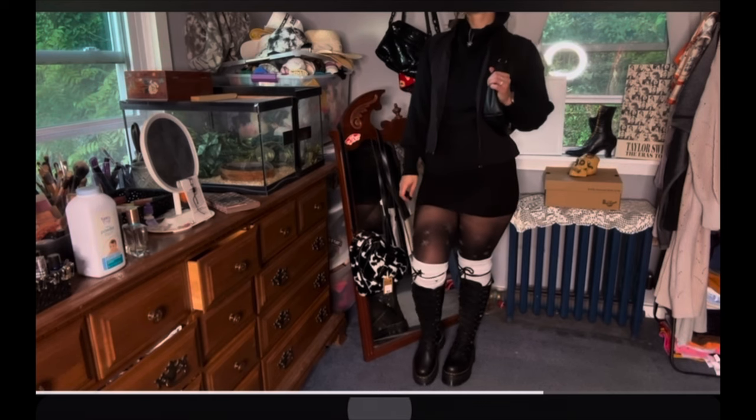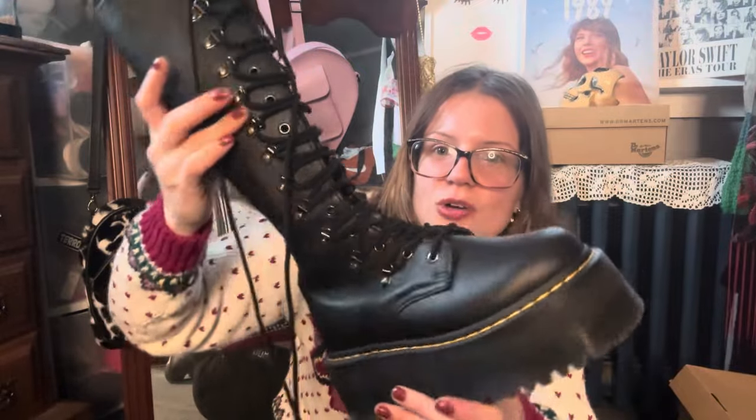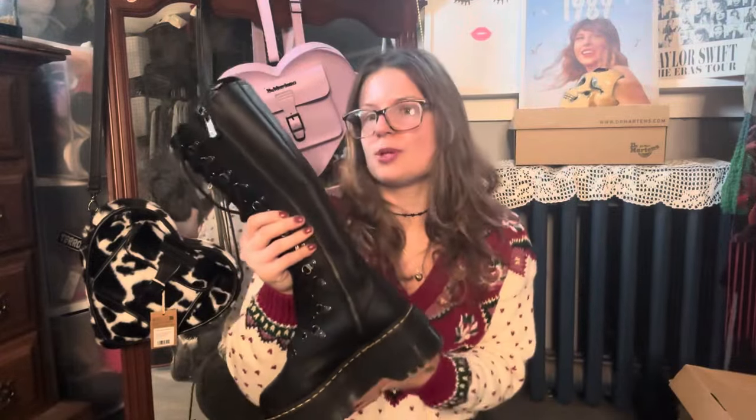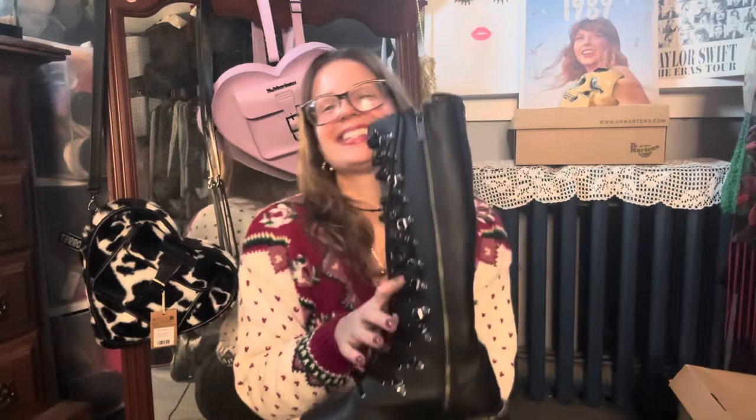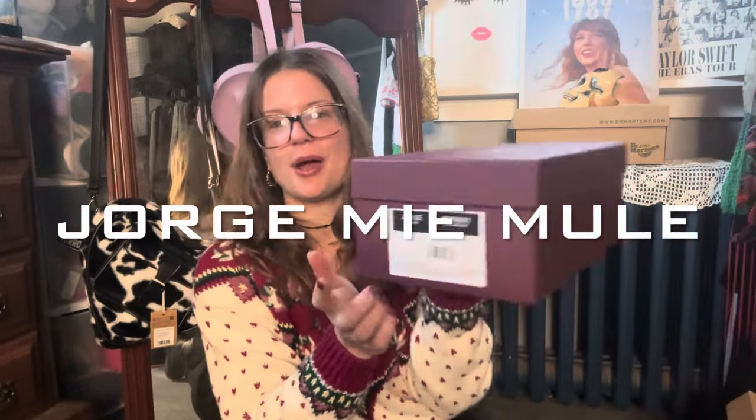I recently wore these with a black slip dress, a long brown jacket, tights, and a little pearl bag, and it was just so good. The hardware on them is so cool and chunky, and I love a hefty sole — I will never not love a hefty sole. I just think these are so beautiful and they've leveled up everything I've paired them with.